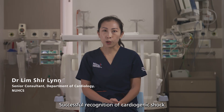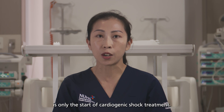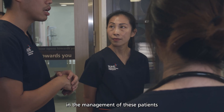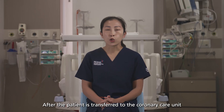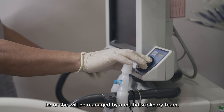Successful recognition of cardiogenic shock and percutaneous treatment in the cath lab is only the start of cardiogenic shock treatment. Real-world studies have shown that a protocolised bundle-of-care approach in the management of these patients will improve clinical outcomes for these critically ill cardiac patients. After the patient is transferred to the coronary care unit, he or she will be managed by a multidisciplinary team.